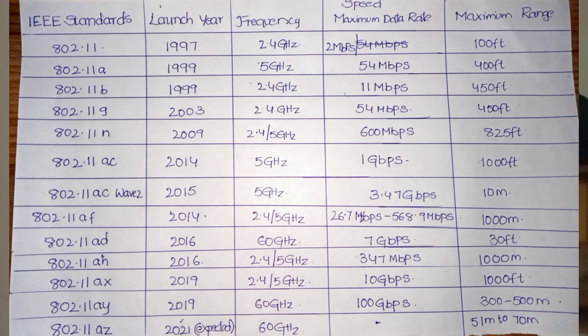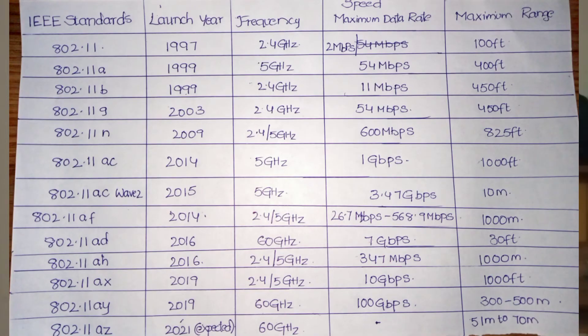Next is 802.11ad, launched in 2016, operating at 60 GHz with a speed of 7 Gbps and a maximum range of only 30 feet. As frequency increases, range decreases automatically. Then 802.11ah, also 2016, at 2.4 GHz and 5 GHz with a maximum speed of 40 Mbps and a range of 1000 meters.